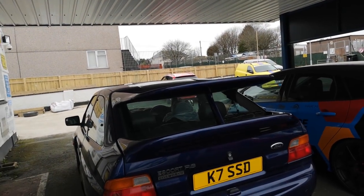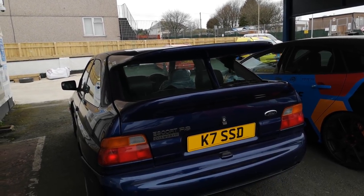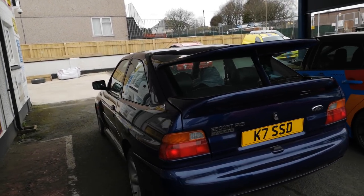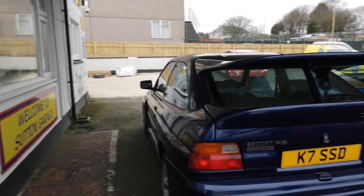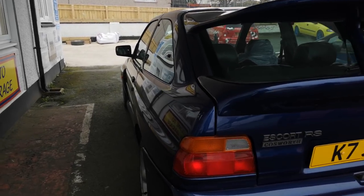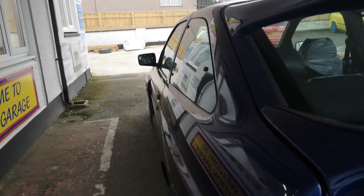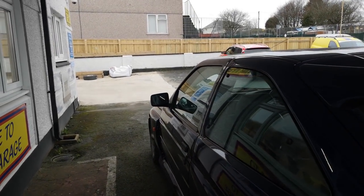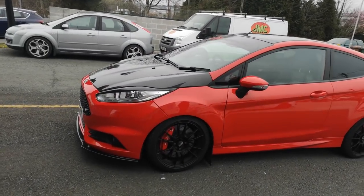This car is completely standard - the engine's never been apart. We're just in the process of effectively doing a recommission. That'll be the next couple of weeks and then it'll be going back to its very very lucky owner. Check out the lines there guys - you've got the nice bulging arches, the iconic wide arches at the front as well. It's a real iconic car.